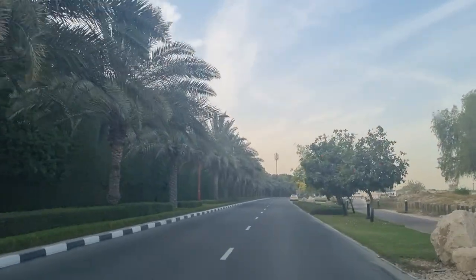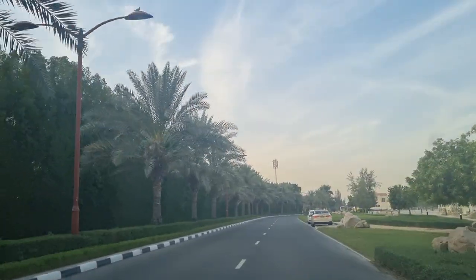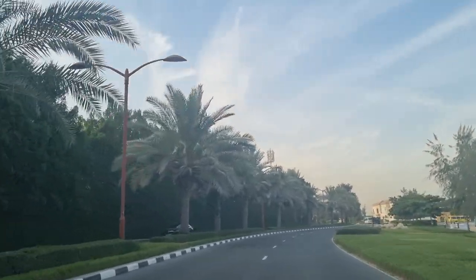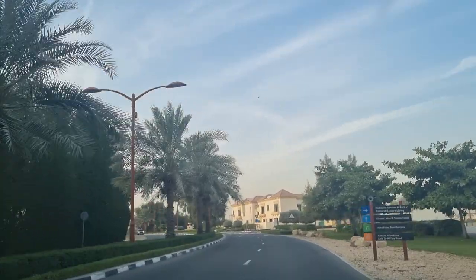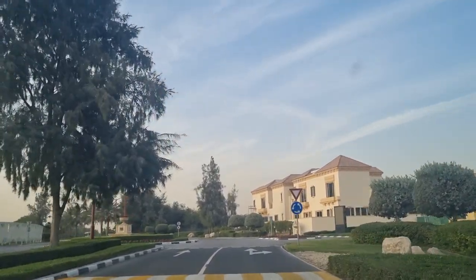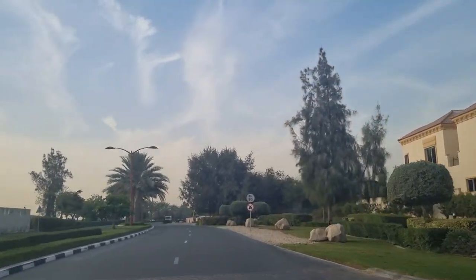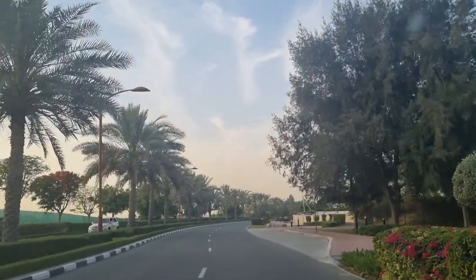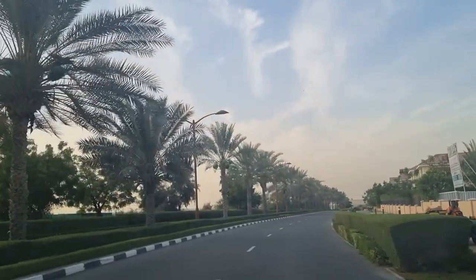Welcome to Jumeirah Golf Estates. For many of you watching my YouTube videos, you've commented and even personally WhatsApp'd me that it's really helpful to choose the communities you then narrow down for where you're going to live and buy property. Jumeirah Golf Estates is a wonderful surprise — it's a secret. It's a secret because unless you're visiting someone or playing golf here, you'll never find yourself in this community, which is why I do videos like these.